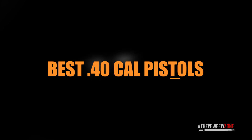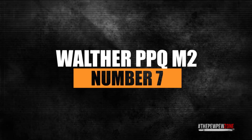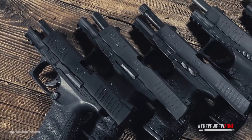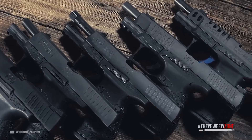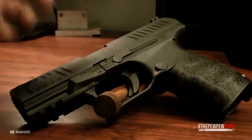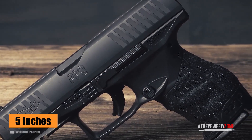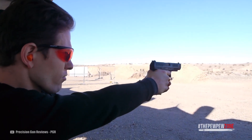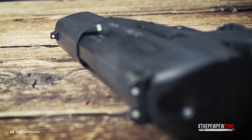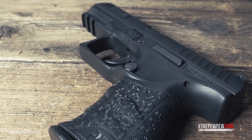Number seven: the Walther PPQ M2. Walther was the go-to gun of James Bond, even if it was the PPK — that gives you an idea of the reputation of this company. There is also the well-known German engineering that went into the gun. In other words, with a Walther you cannot go wrong, and the PPQ M2 is no exception. It comes with a Tennifer-coated slide and barrel. Barrel length is five inches, which is enough for good accuracy and decent velocity, bringing good performance. The sight radius of this gun is long, making it very accurate even at ranges longer than the typical engagement distances of civilian shooters.